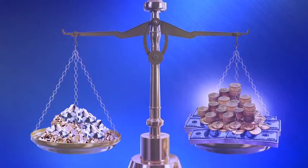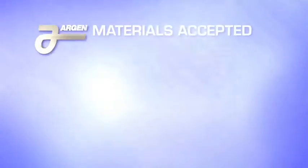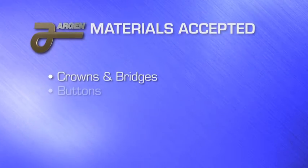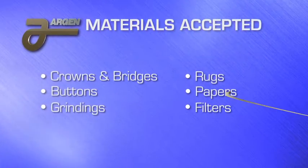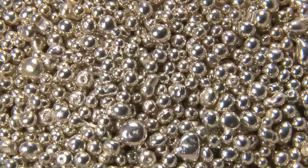We accept a wide variety of dental materials including crowns and bridges, buttons, grindings, rugs, papers and filters. Unlike many other refineries, we pay on gold, platinum, palladium and silver.